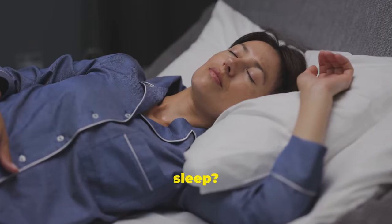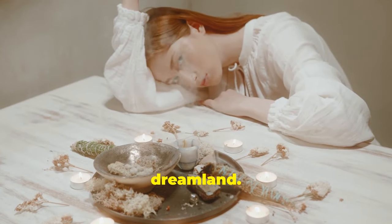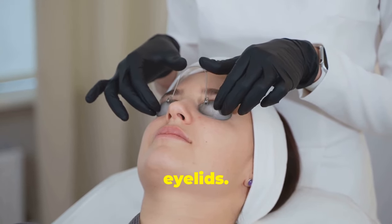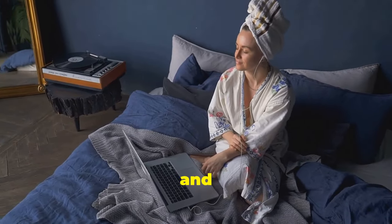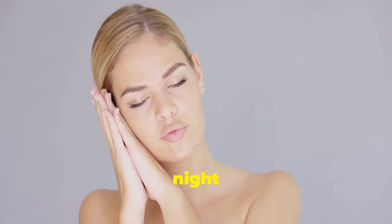Improve sleep. Struggling to get a good night's sleep? Castor oil can help you drift off into dreamland. Before bed, dab a small amount of castor oil onto your eyelids. Its relaxing properties calm the mind and body, promoting restful sleep. Embrace tranquility and enjoy a night of deep, rejuvenating slumber.